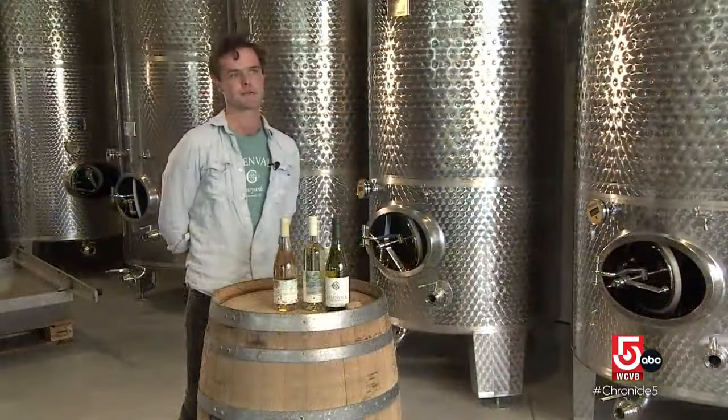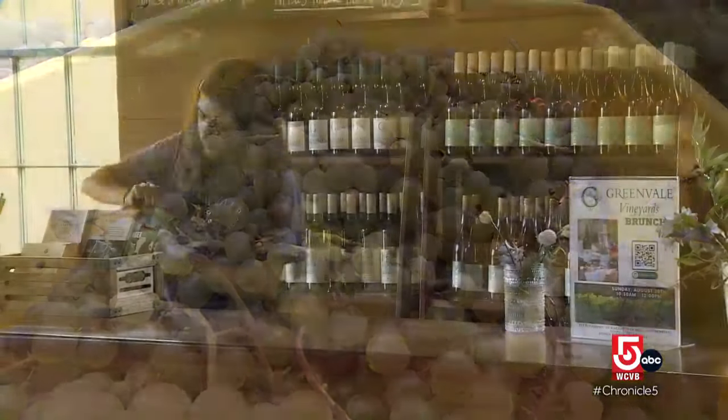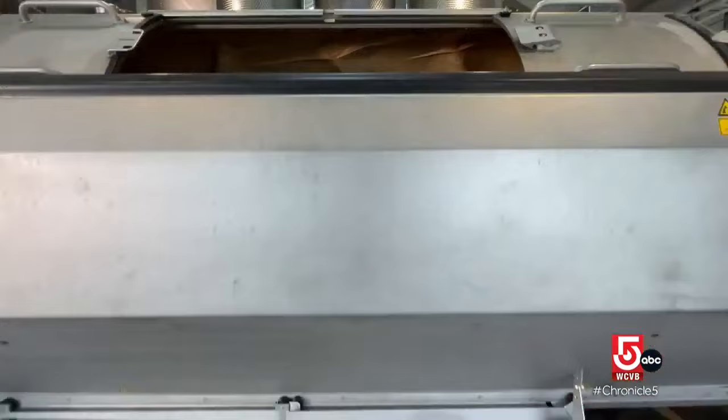We produce about 70 tons of fruit every year. We grow Malbec, Merlot, Cab Franc, Chardonnay, Albarino, Pinot Gris, Cayuga, and Vidal. Winemaker Billy Wilson says that this wine press can hold two-and-a-half tons of grapes.